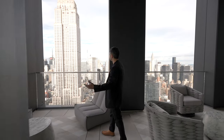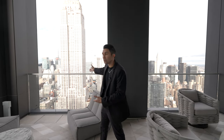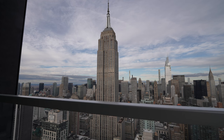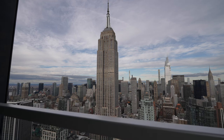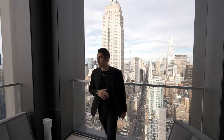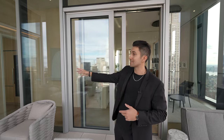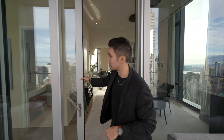This balcony is crazy because right when you step out, that is the Empire State Building one block away. I don't think you can get better views of the Empire State Building from any penthouse unit aside from this building, this unit specifically. We are on the 54th floor up here, and you just get that nice cool breeze coming in. It's a pretty large balcony as well, and there is a sliding door to access the kitchen from out here. There's a lot of outdoor spaces — wait till we see the one on the other corner of this unit.